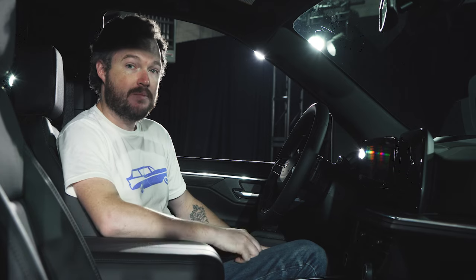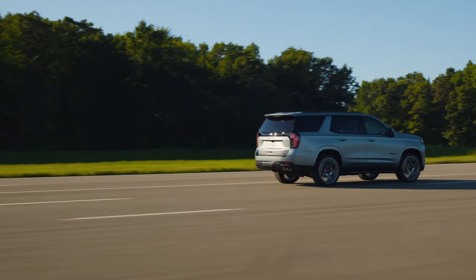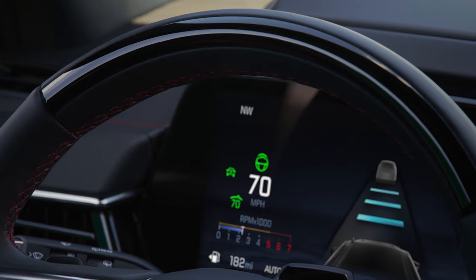Speaking of safety, just about everything Chevrolet offers is standard on the Suburban and Tahoe, including forward collision alert, automatic emergency braking, front and side pedestrian detection, and blind spot monitoring. Adaptive cruise control even comes standard, and if you need the absolute most, you can get Super Cruise as an option on the LT, RST, Premier, and High Country. Last year it was only available on the latter two trims.